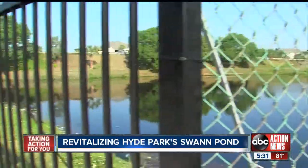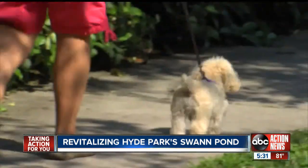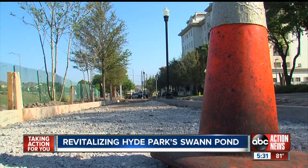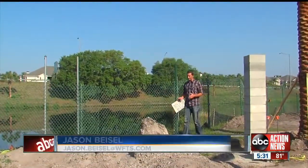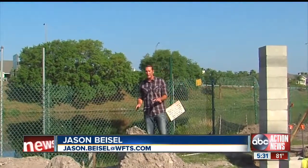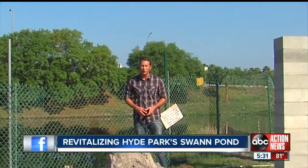And this old rusty fence will be replaced by a more attractive one, creating a park that Donaldson and her two furry friends can enjoy. "I'm looking forward to the sidewalks being finished so my dogs and I can walk around it." Renovations are expected to be completed sometime in mid-May. As for a name for the park, people living in the area have submitted names to the mayor, and he's expected to choose one by the time they cut the ribbon. In Hyde Park, Jason Beisel, ABC Action News.